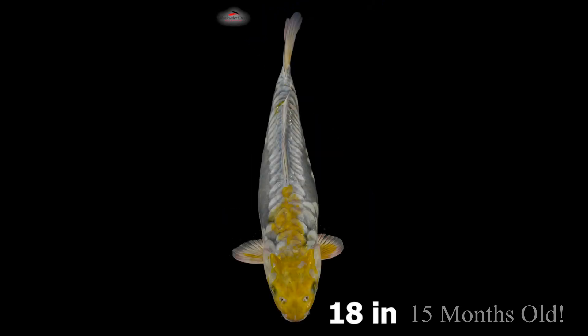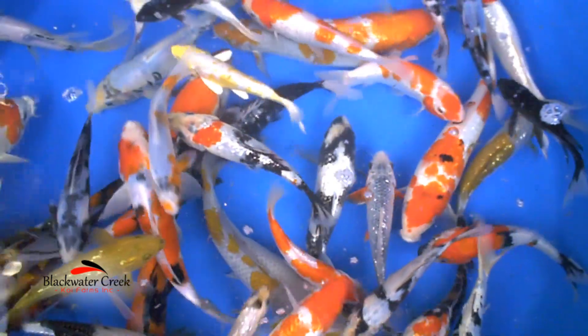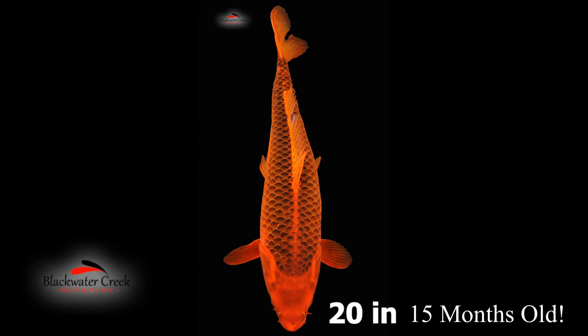We're not bragging that we grew common chagoi to a huge size for a one-year-old. We grow most of the varieties to this impressive size, even the normally slow growing varieties. This video is not really meant to be a sales pitch as much as it is for us to share our excitement about this harvest pond and a little bit about how we do it.